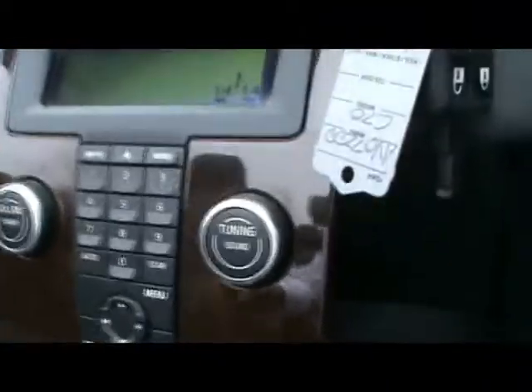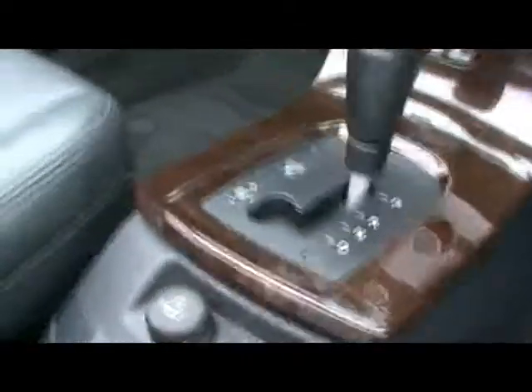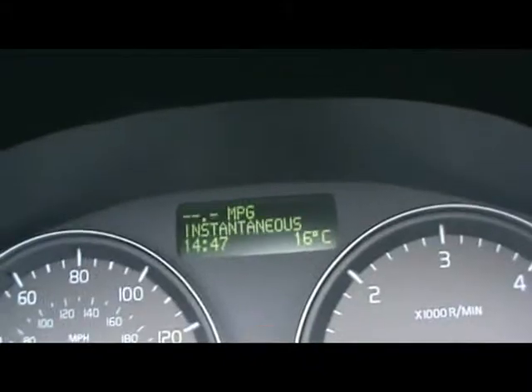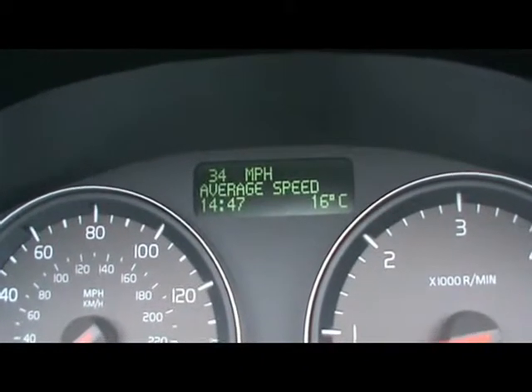We've got a multifunction steering wheel which is wood all round. Volvo radio and CD player along with dual zone digital climate control. Bluetooth as well. And over there we have the onboard computer which shows you instant and average fuel consumption, distance to empty, and average speed.